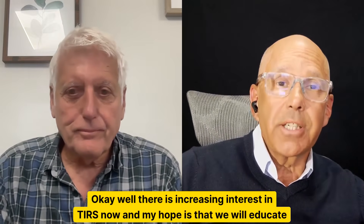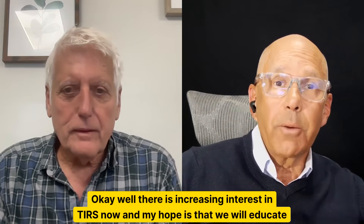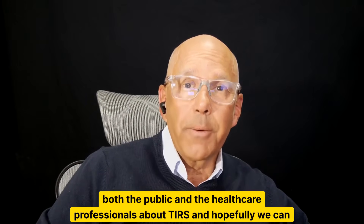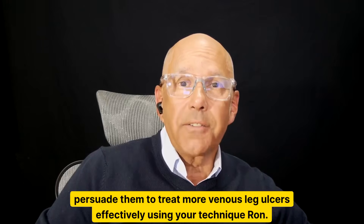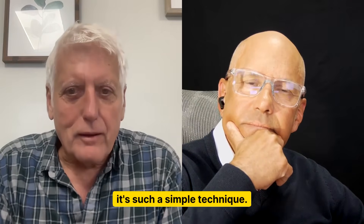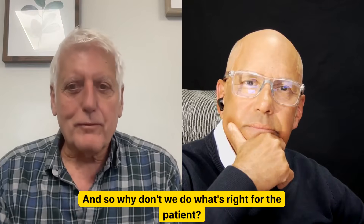There is increasing interest in TERS now, and my hope is that we will educate both the public and healthcare professionals about TERS — and hopefully persuade them to treat more venous leg ulcers effectively using this technique. It's such a simple technique. Why don't we do what's right for the patient?